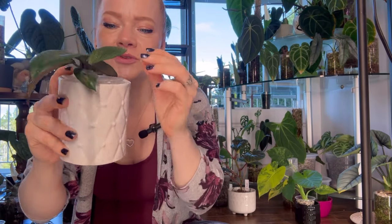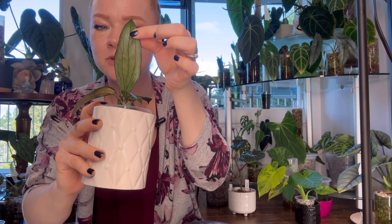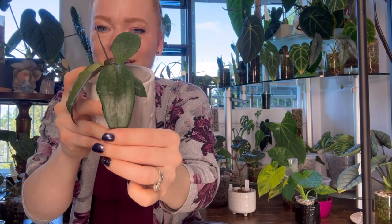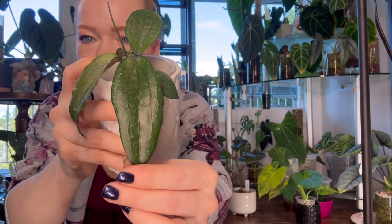Hoya Erythrina has ruffled edges, which makes her super unique compared to other Hoyas. She's also got venation on the back of her leaves and little subtle silver splashes along her leaves. She's a very attractive Hoya and one of my favorites in my collection.